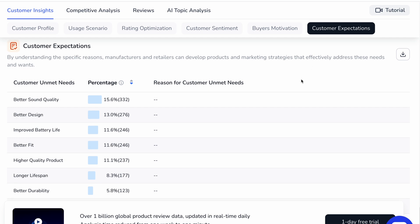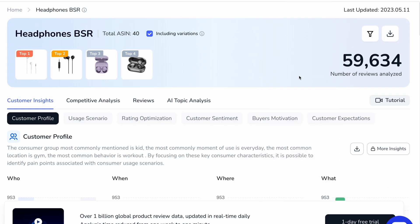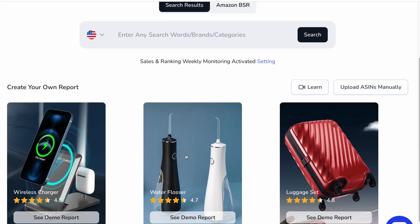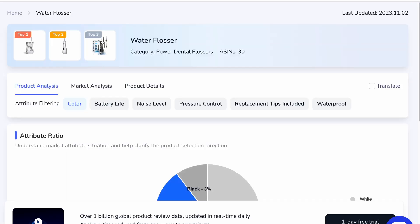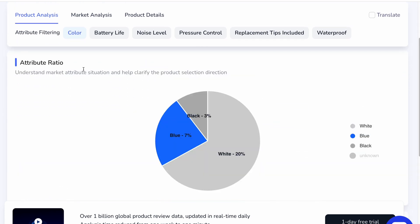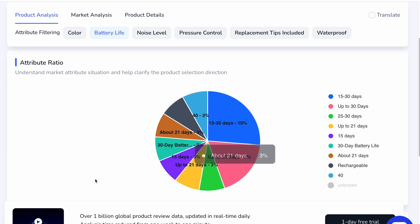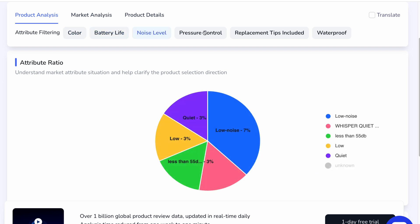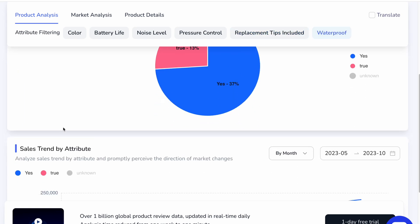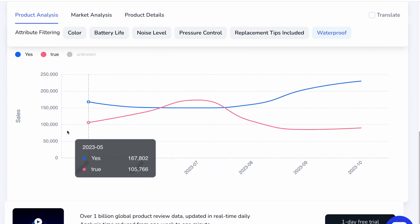You can see through this deep level analysis that this goes far beyond what you have access to in Amazon alone. Quickly hopping over to market insight — I'll select a water flosser as an example. The market insight is going to give us a deeper understanding of the product analysis, filtering by attributes such as color, battery life represented here in a pie chart, noise level, pressure control, replacement tips included or not, as well as it being waterproof. A great visualization of this data so that you can quickly understand.